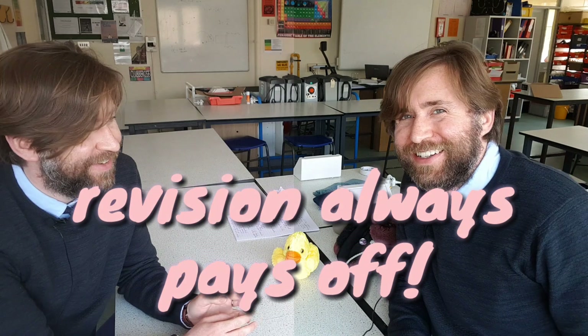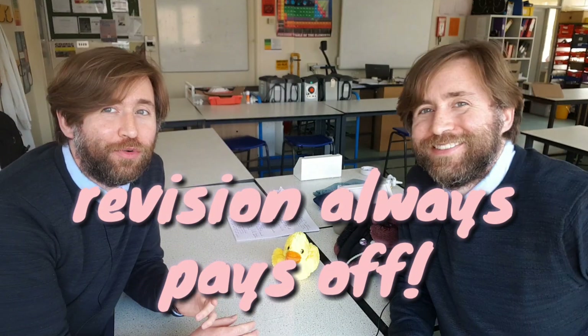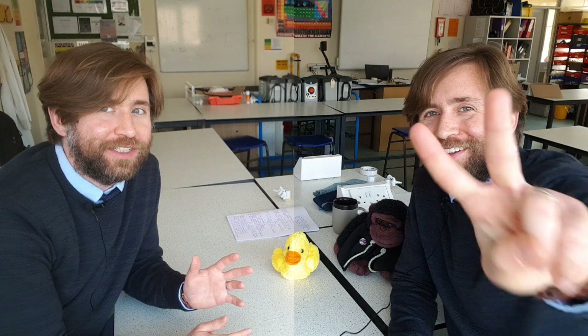Really quickly — have we still got time? Still time. That's right, revision always pays off, even if it's only two weeks to go.